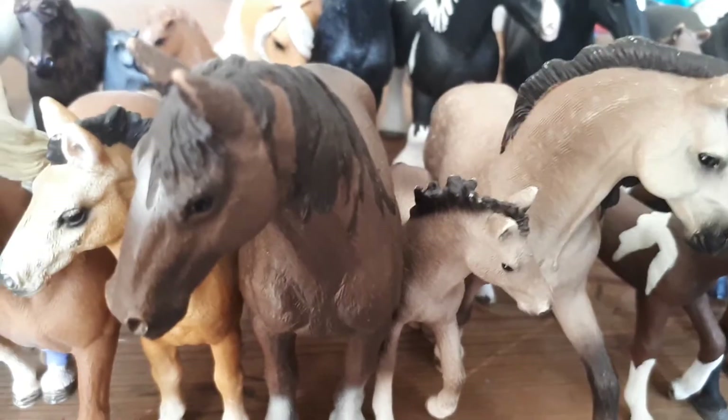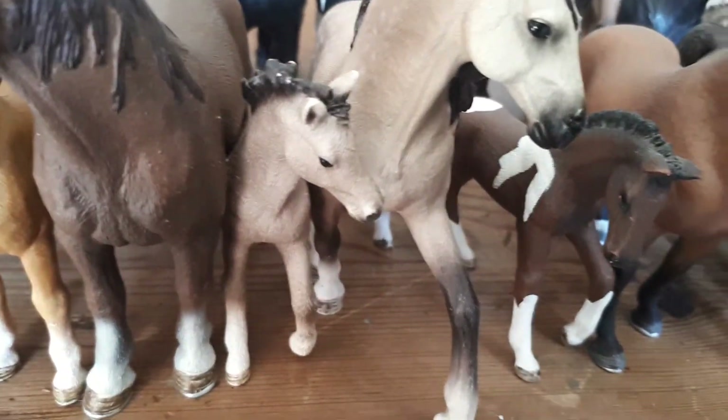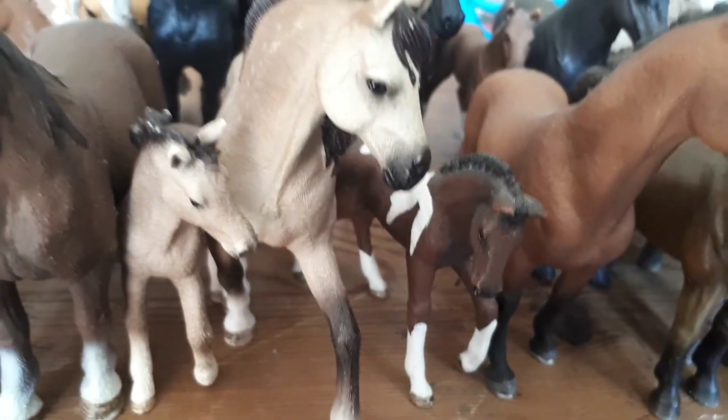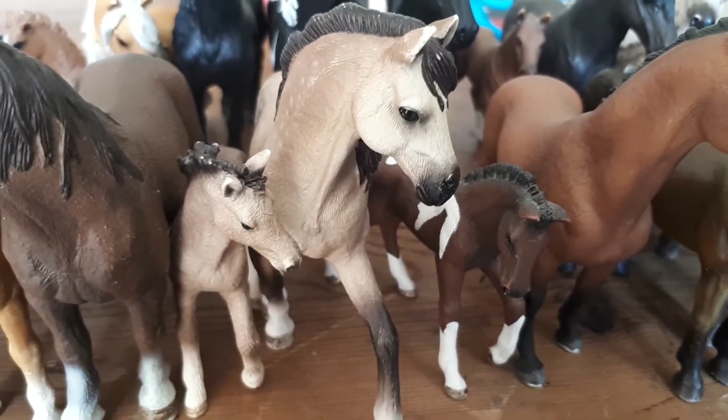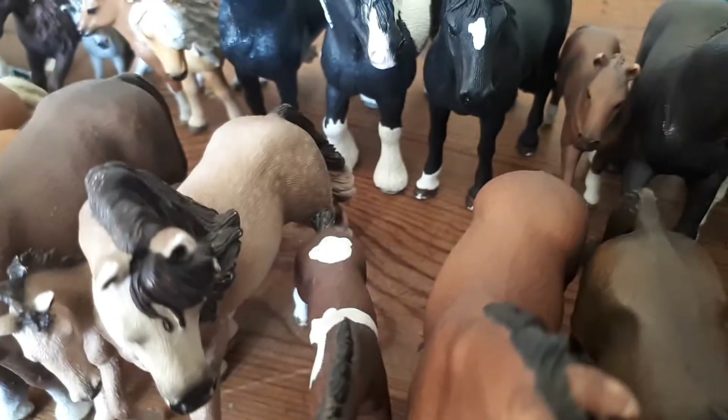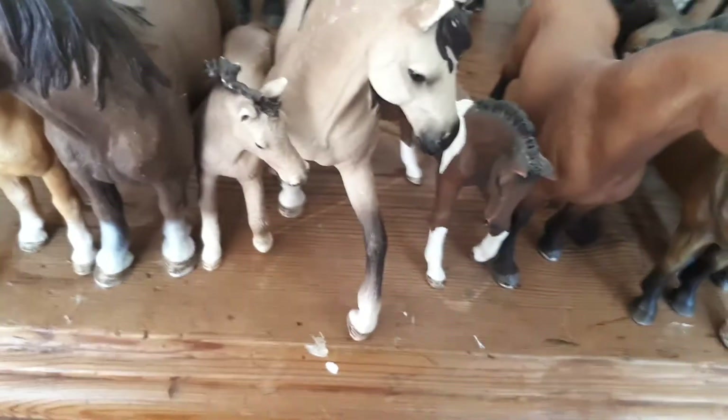Stardust is a Tennessee Walker mare and she's really tall. Over here is Maddie the Andalusian foal and her mom, who has a really thick mane with highlights in her tail.